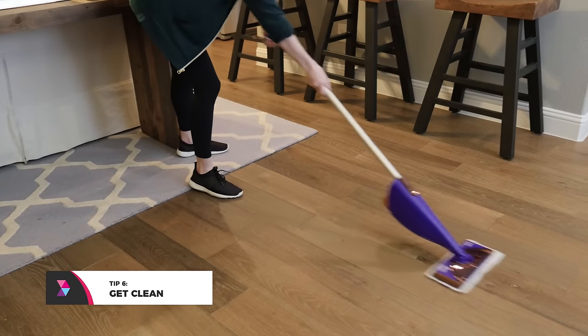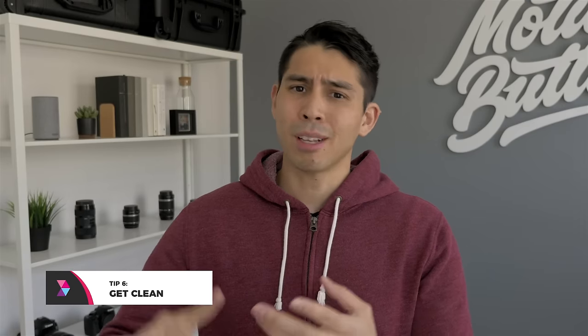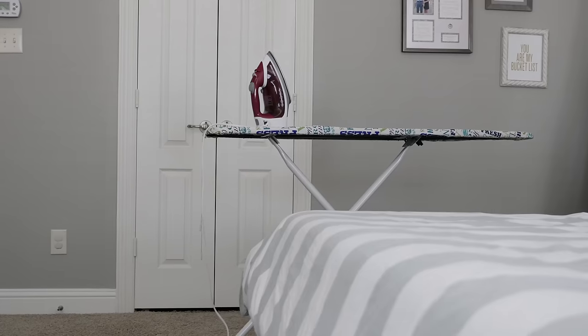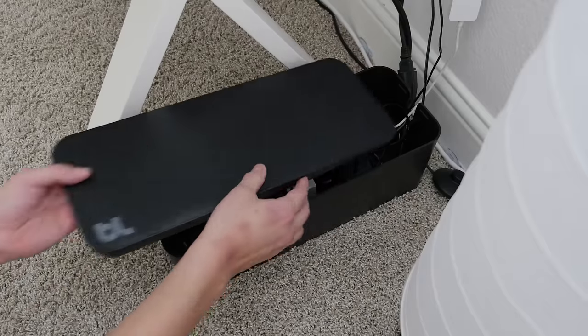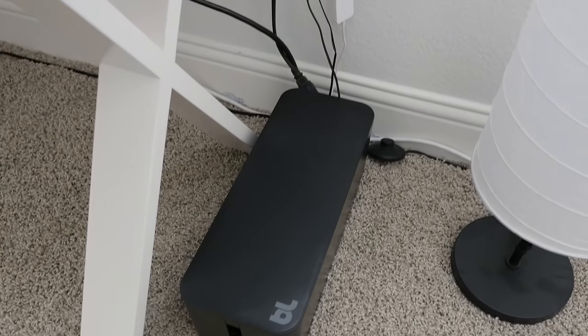Next tip: get clean. This is fairly straightforward but super underrated. Coins, paper clips, cat food, even plants — if it's on the ground, the baby's going to try and eat it. So take those plants, get them on higher ground, and try to stay clean. Also, cords from irons, computers, and lamps are super tempting for a baby to tug at, only to have something heavy come crashing down on them. So if you can, step up your game when it comes to tucking cables. A Blue Lounge cable organizer might come in handy.